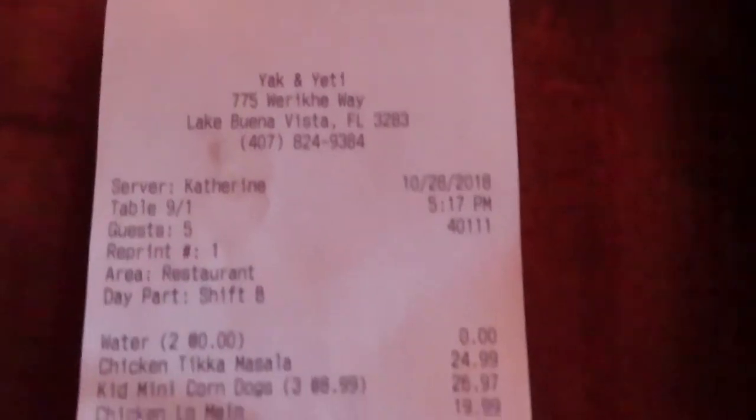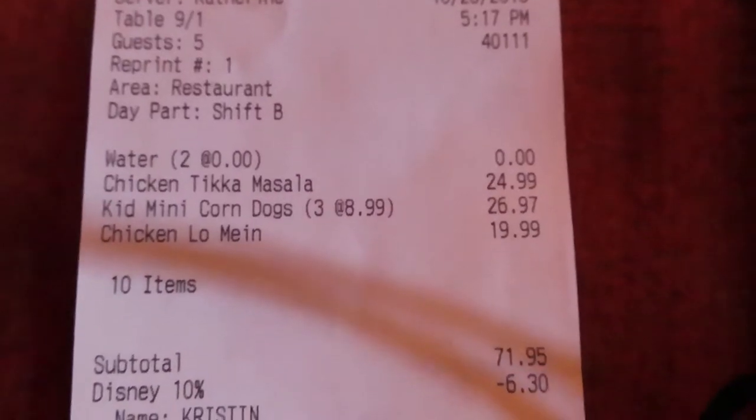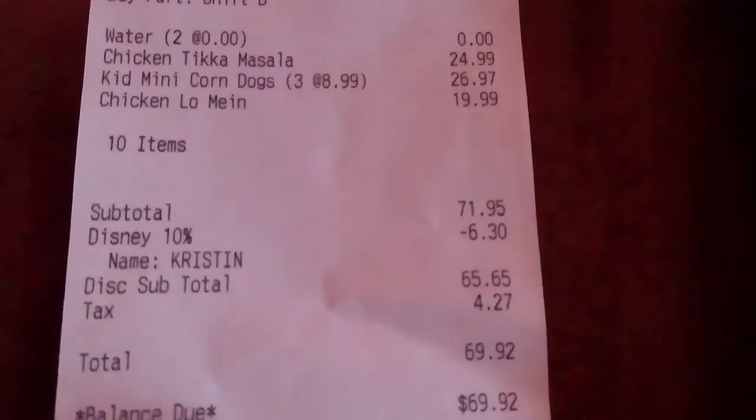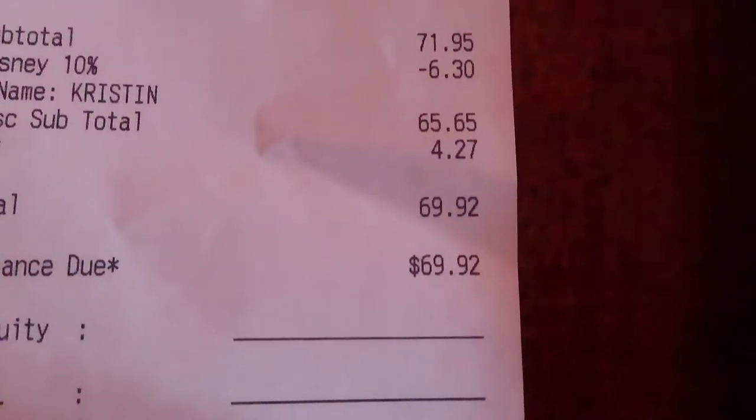Here's the final bill — we had five guests. The chicken tikka masala was $24.99, three kids meals, and the lo mein, so the total was $71. We had a $10 discount, bringing it to $69 before tax. My final thoughts: the food is top notch, the flavors are wonderful. For a family of five at a Disney property for seventy dollars, that can't be beat. They could work on portion size though — four small pieces of chicken in a $25 dish was a little disappointing.